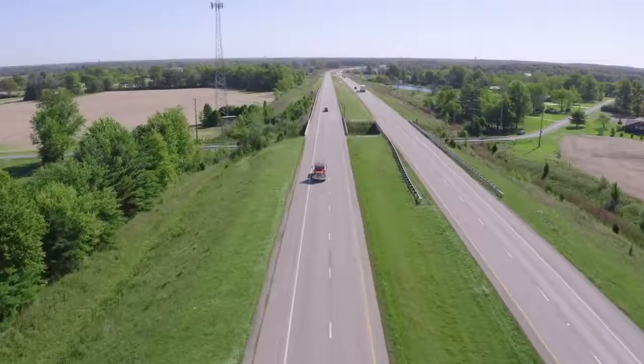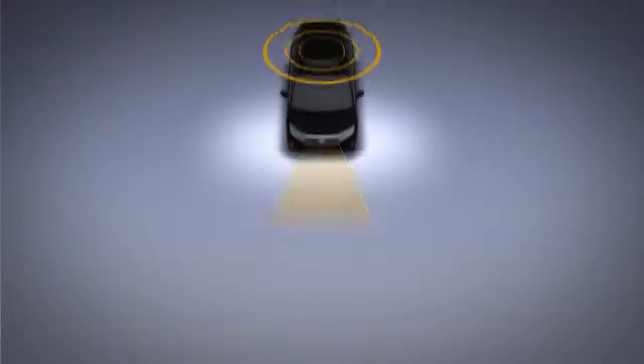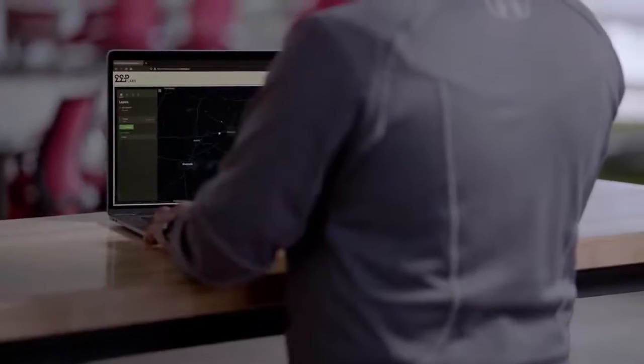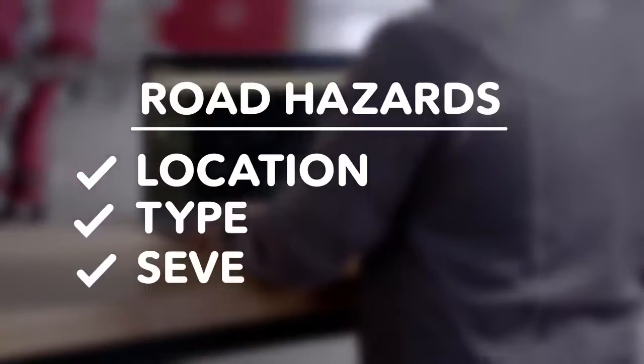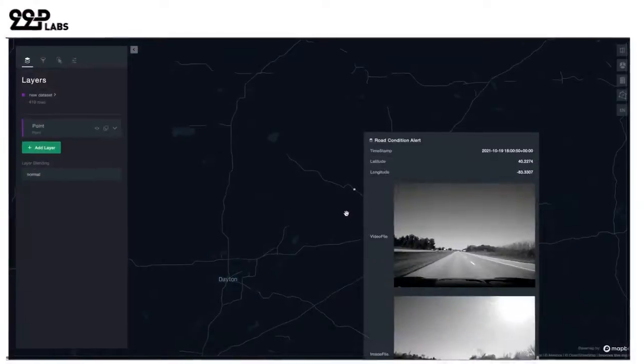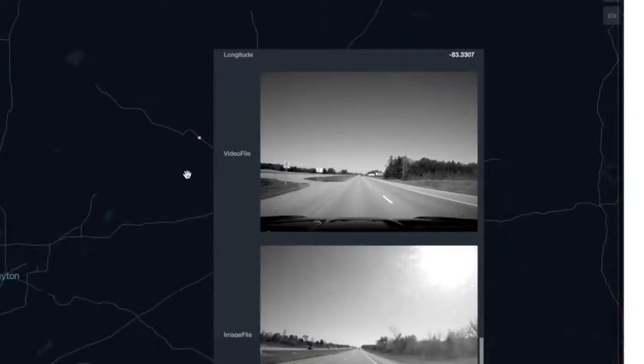That road condition information, including relevant images and video clips, is captured by the vehicle and streamed to a secure platform for analysis. Road operators can access this platform to gain real-time insights and reports on the location, type, and severity of the road hazard, as well as a still image and video to help them maintain the roadway in a more efficient and timely manner.